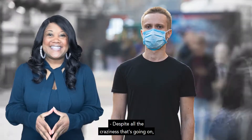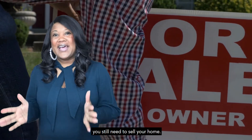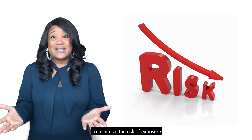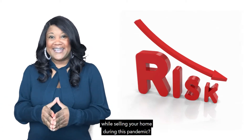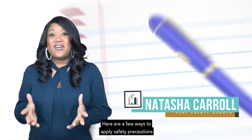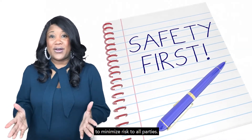Despite all the craziness that's going on, you still need to sell your home. The question is, what can you do to minimize the risk of exposure while selling your home during this pandemic? Hi, I'm Natasha Carroll with Natasha Carroll Realty. Here are a few ways to apply safety precautions to minimize risk to all parties.